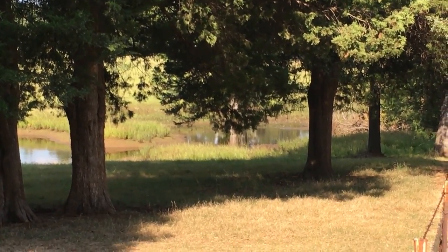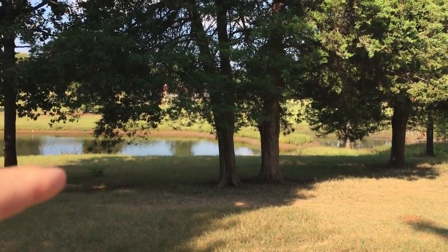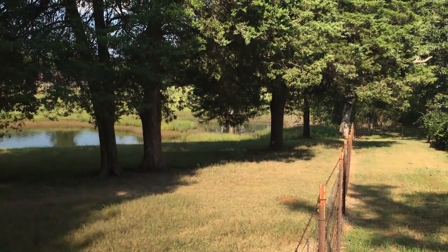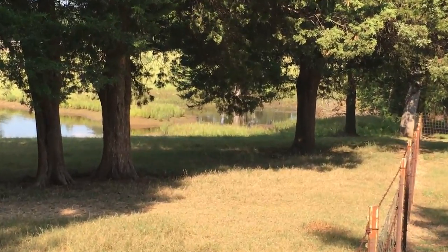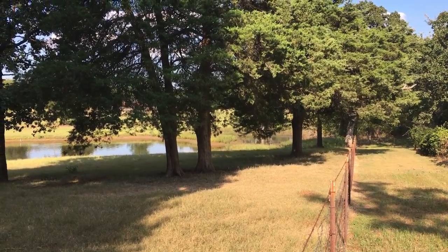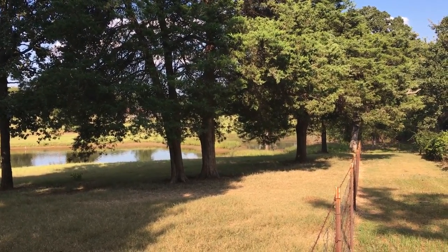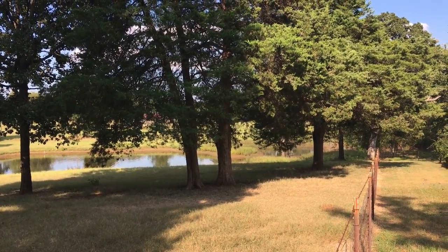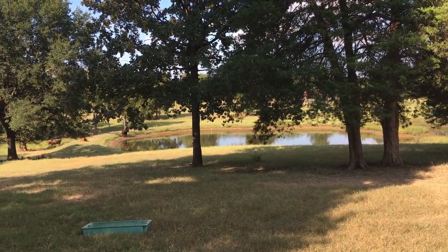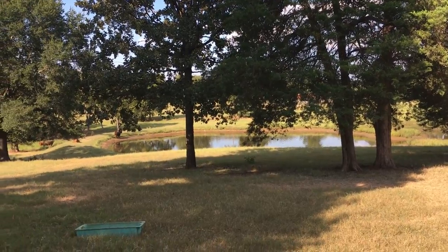Even right now it's backing up. You can probably see right there — the pond is right here, and it backs up in the back. It could still go down another foot or two and still be technically full. It's several feet from the spillway, but if I could just get it to stay like that all year long I'd be a happy little camper. It is still leaking.